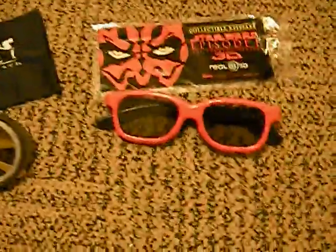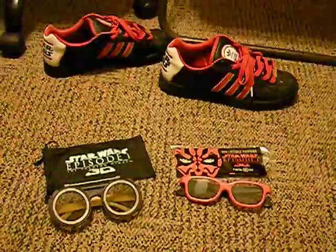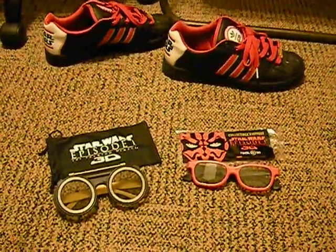When I go see the movie tomorrow, I'll be rocking one of these 3D glasses and those shoes. Go see the movie — Star Wars Episode 1 3D. Tomorrow, Friday. Go watch it!